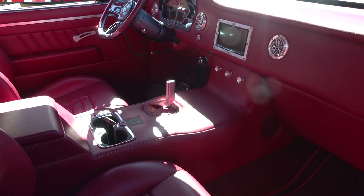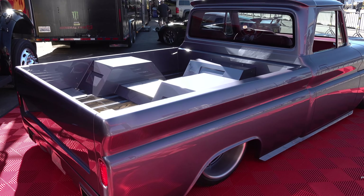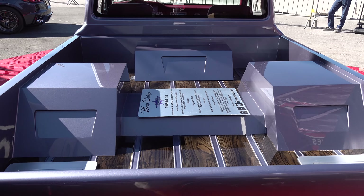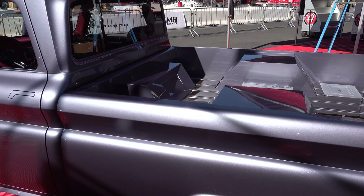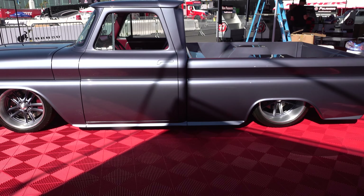The grill is brushed nickel done by Ogden Chrome. We did one-off three-piece wheels with Wilwood brakes — 20s and 18s. The color is a custom blue based off a Range Rover that we tuned a little bit to make our own, and I think it really complements the truck well.